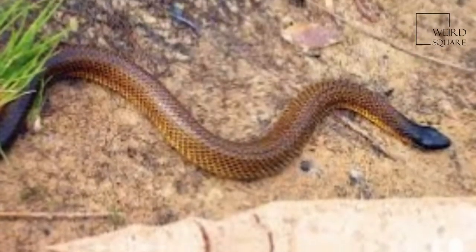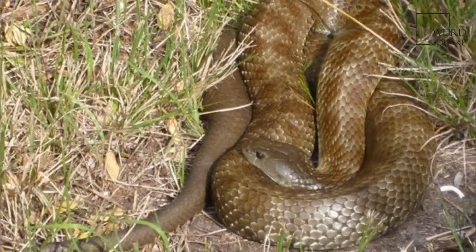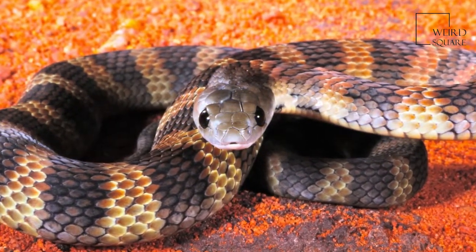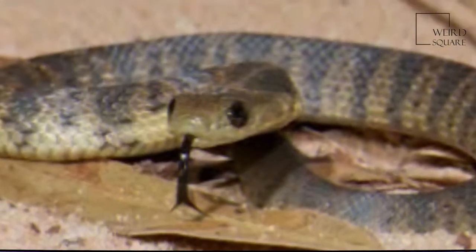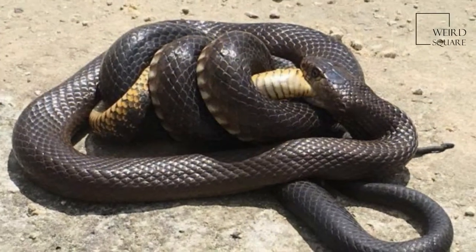Tiger snakes are a large group of distinct populations, which may be isolated or overlapping, with extreme variance in size and colour. Individuals also show seasonal variation in colour. The total length is typically about 1.2 metres. The patterning is darker bands, strongly contrasting or indistinct, which are pale to very dark in colour.